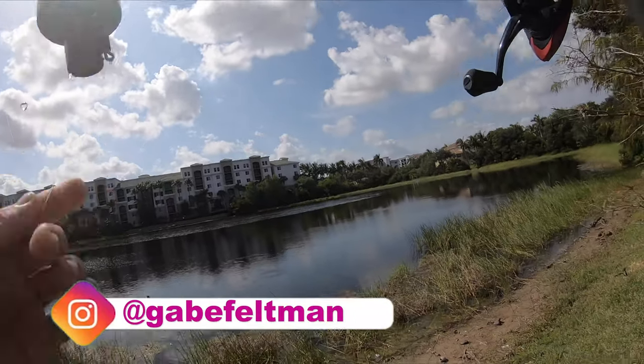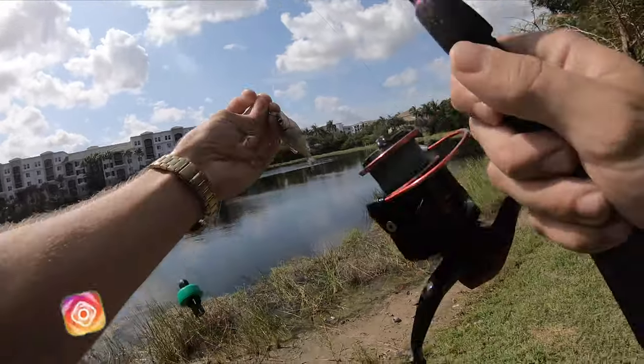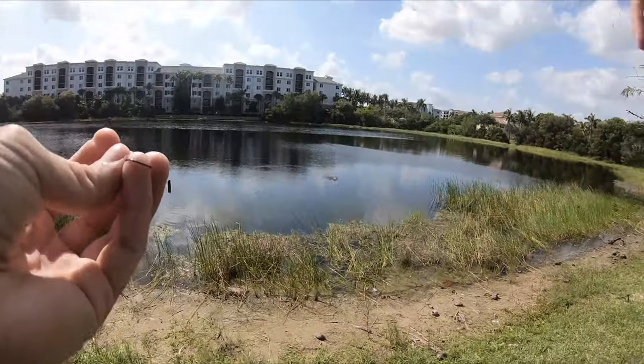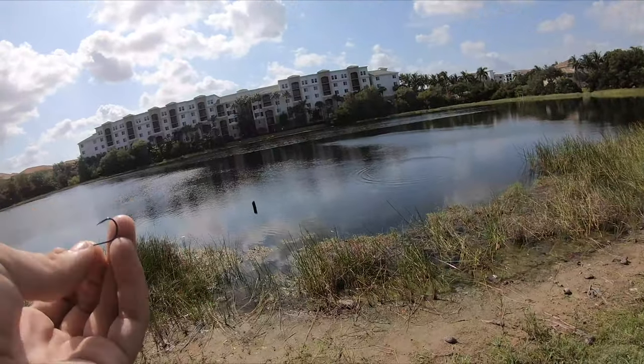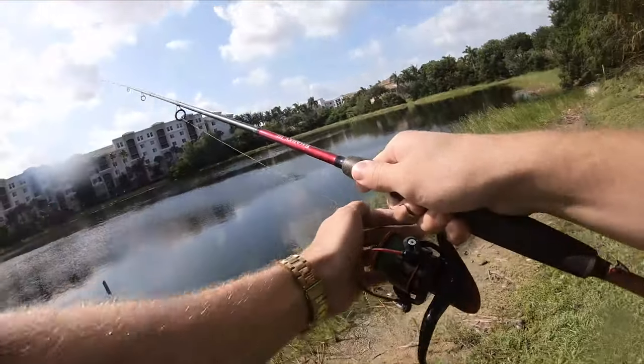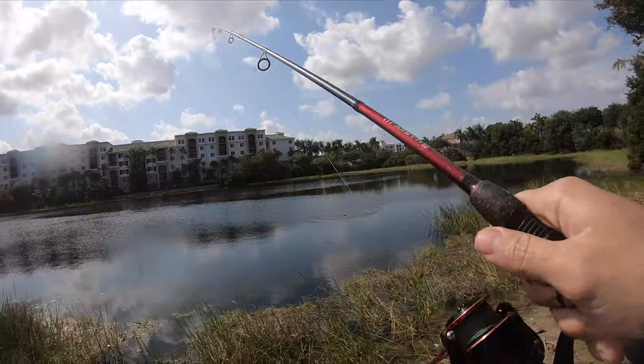I'm gonna toss this bait in there — maybe they want a bigger one because he spit it out. Maybe he'll eat it now. I'm going to put a little bit bigger one on here and see what we can do. Let's test this out nice and easy.